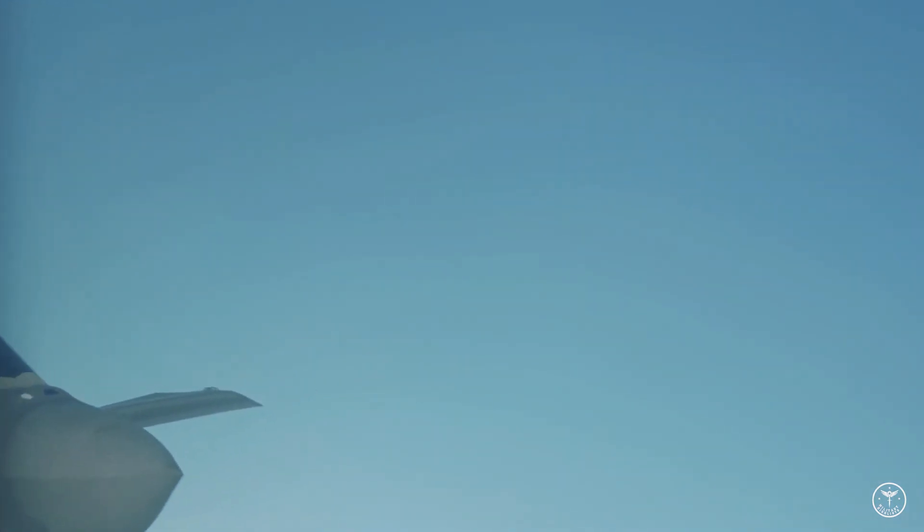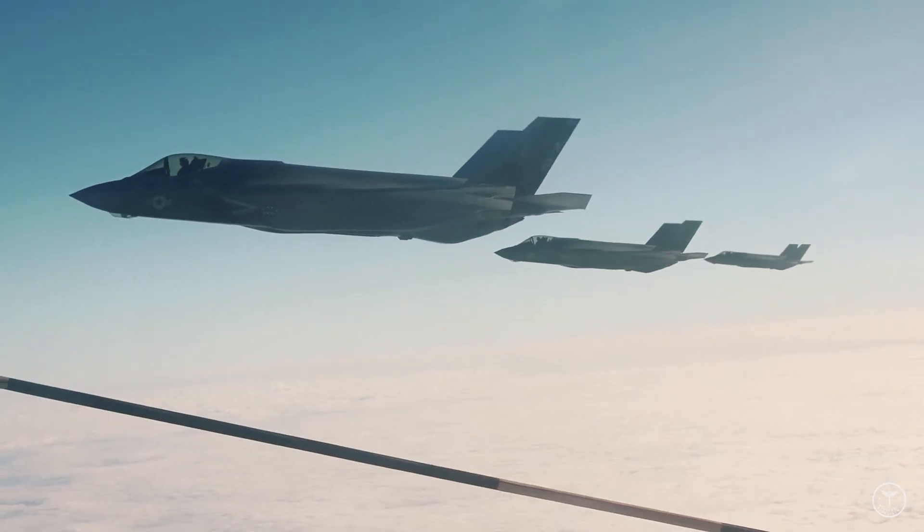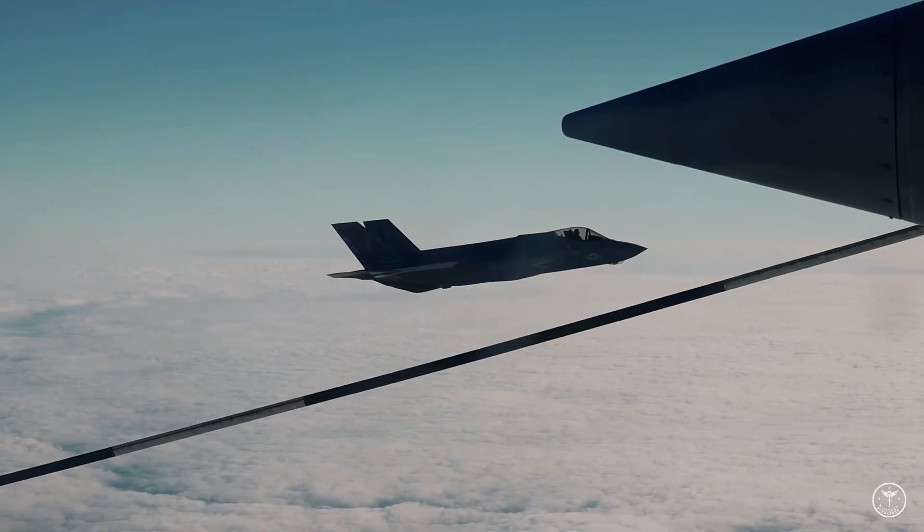USAF fighter pilots have reported that real-world combat has been less taxing than the tough encounters they had at Red Flag and other high-end, live-fly wargames.